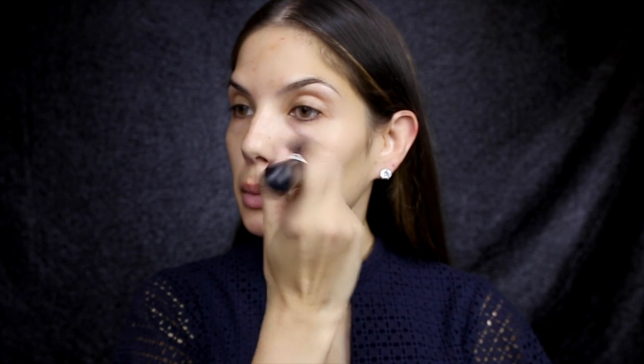I have quite oily skin, so for my makeup to sit all day I use the Matte Rescue from Benefit. This is just a primer that goes on after your moisturizer and it really mattifies the skin so that oily skin types' makeup can last all day. Today I'm using Rimmel London's Match Perfection foundation in 203 true beige.